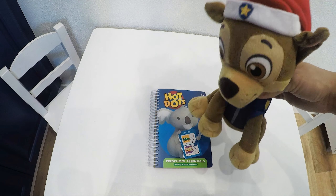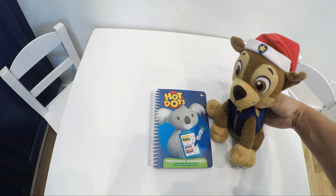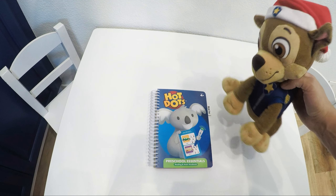Paw Patrol, Paw Patrol! Hi everybody! Today I want to practice my math skills, but I will need your help. And as always, you can find links to all the toys you see in the video in the description.